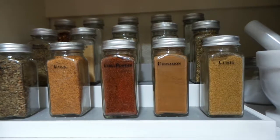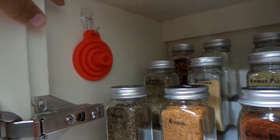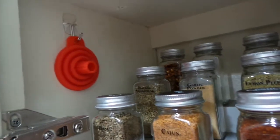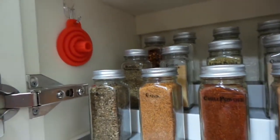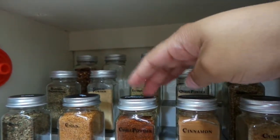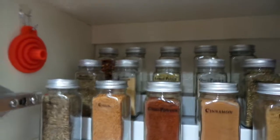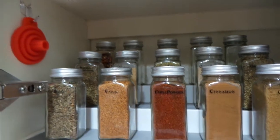Over on the side of the cabinet door I used a command hook — the same ones I've used in my previous videos — and I hung my silicone funnel there. The spice jar set came with a funnel, so I hung it right inside the cabinet by the spices so that when I need to refill the jars I can find it easily without searching through a drawer.